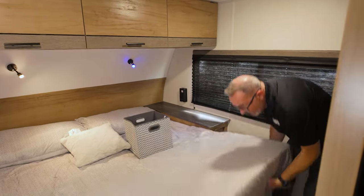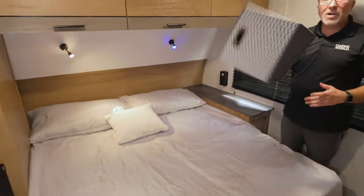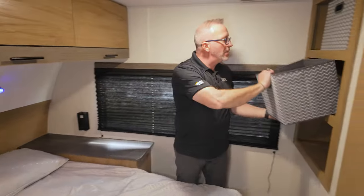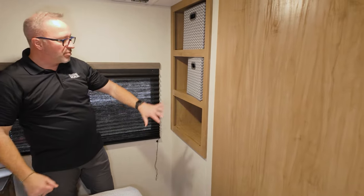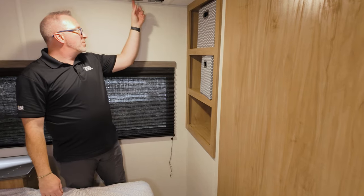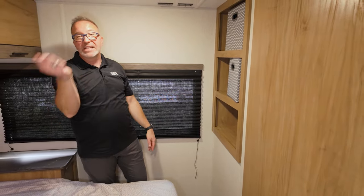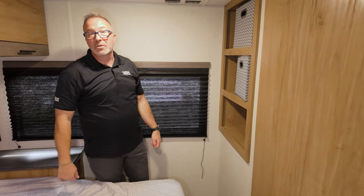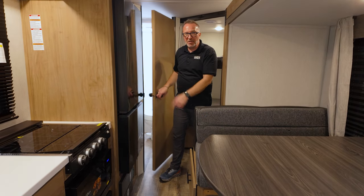Storage underneath the Camp King - gotta have it. More organizational storage thanks to bins in the storage compartment, TV, power, cable connection, and square windows on both sides for breeze and light. Let's see what it looks like with the slide closed - is it turtle-friendly? Yes, it is, because you've got the bathroom access and the fridge is right here. Let's go outside.